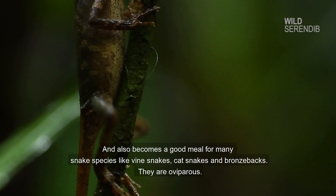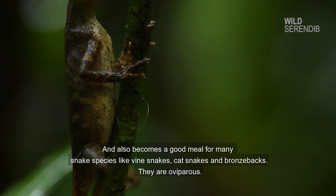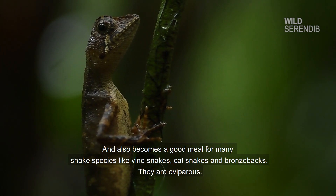It also becomes a good meal for many snake species like vine snakes, cat snakes, and bronzebacks. They are oviparous.